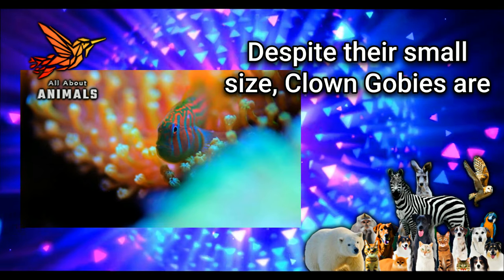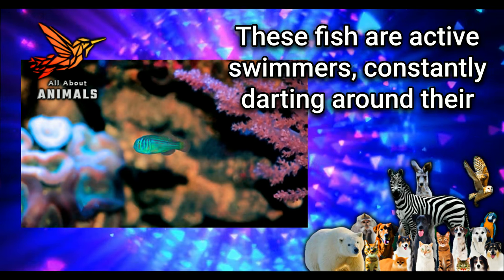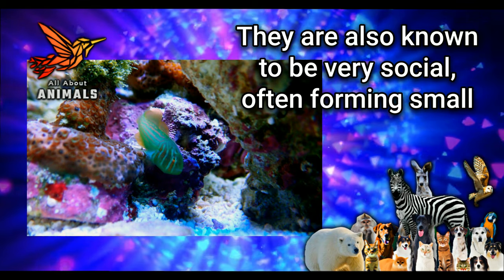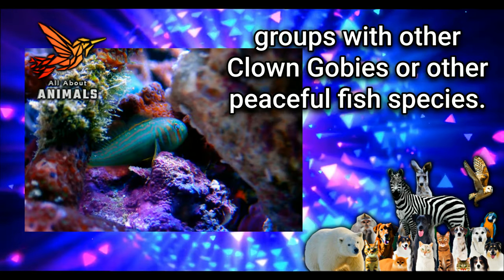Behavior: Despite their small size, clown gobies are known for their playful and curious behavior. These fish are active swimmers, constantly darting around their tanks and exploring their surroundings. They are also known to be very social, often forming small groups with other clown gobies or other peaceful fish species.